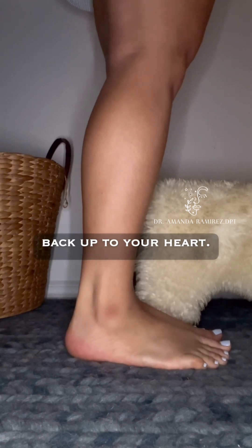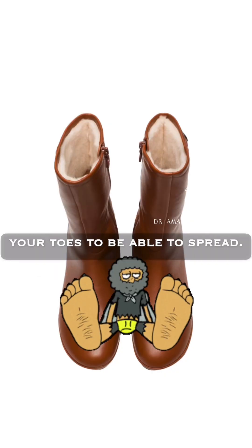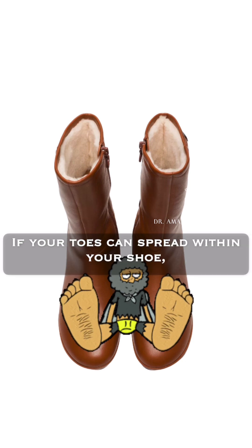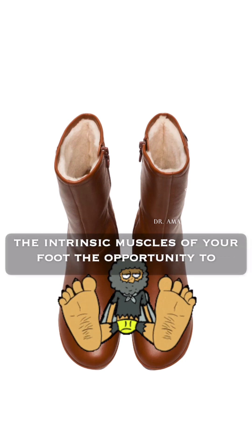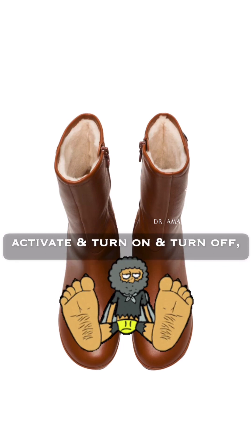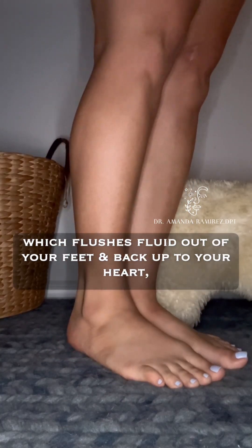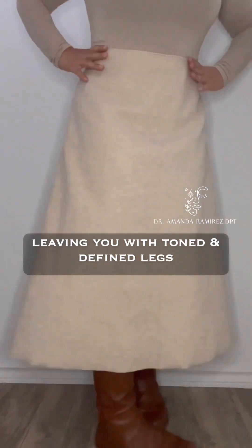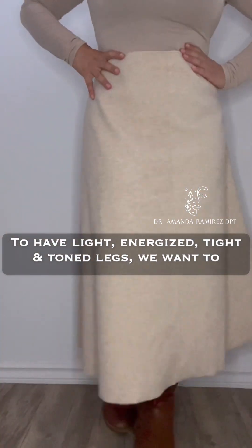The reason you want a wide toe box is to allow your toes to spread. When your toes can spread within your shoe, you're giving the intrinsic muscles of your foot the opportunity to activate, turn on, and turn off — which flushes fluid out of your feet and back up to your heart, leaving you with toned and defined legs.